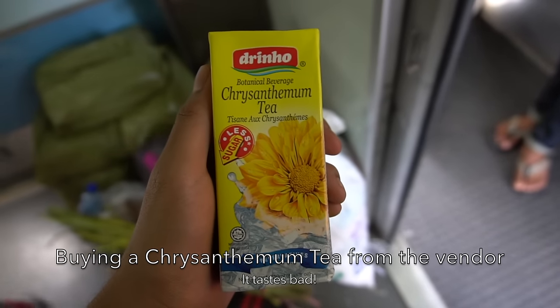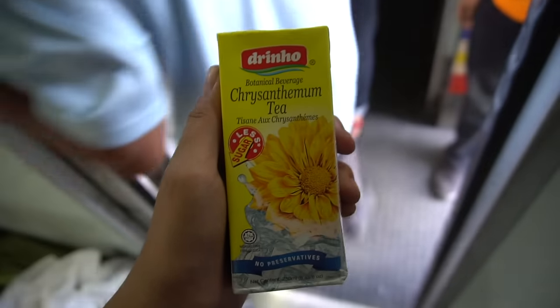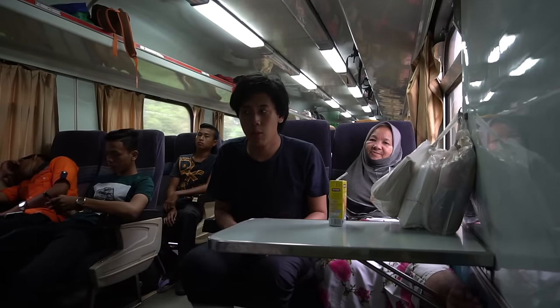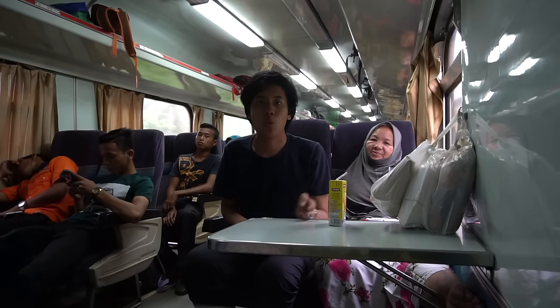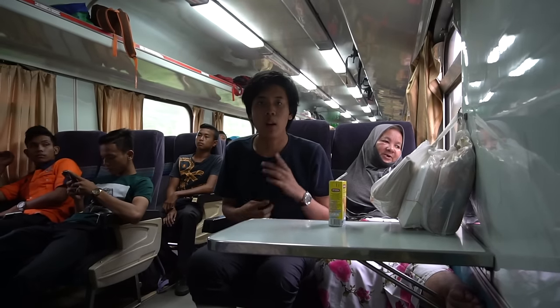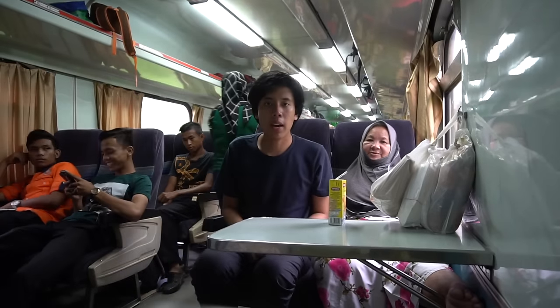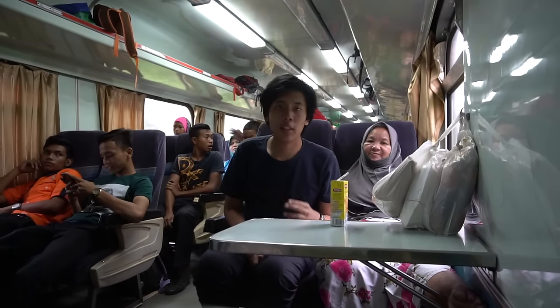I bought a condensed milk tea from the food vendor and it tastes bad. The East Coast shuttle, or the shuttle for local people, is a daily service from Tumpat all the way to Kuala Lipis via Gua Musang. This train is mainly used by locals moving on the East Coast line, as they can easily get on the train.